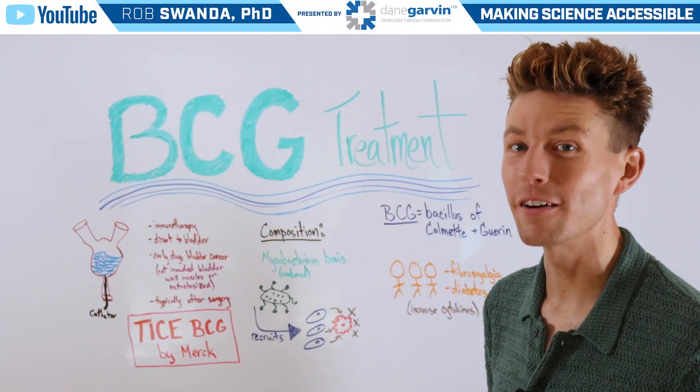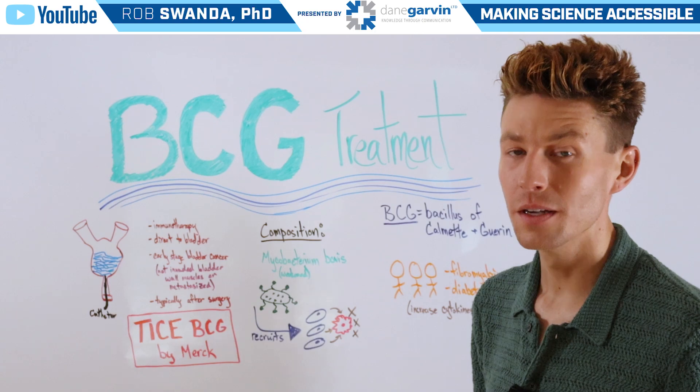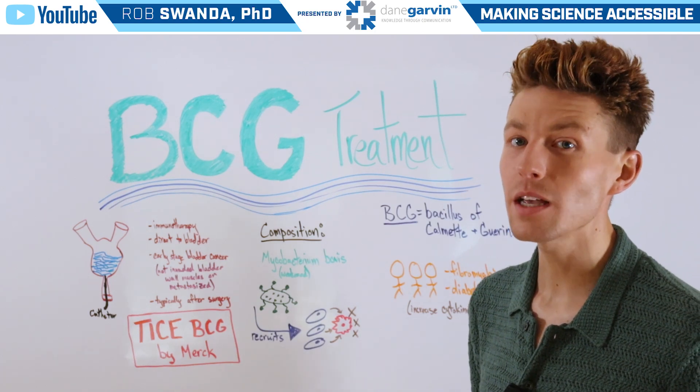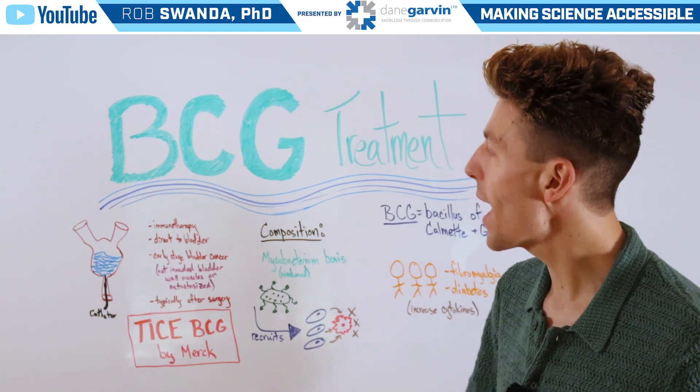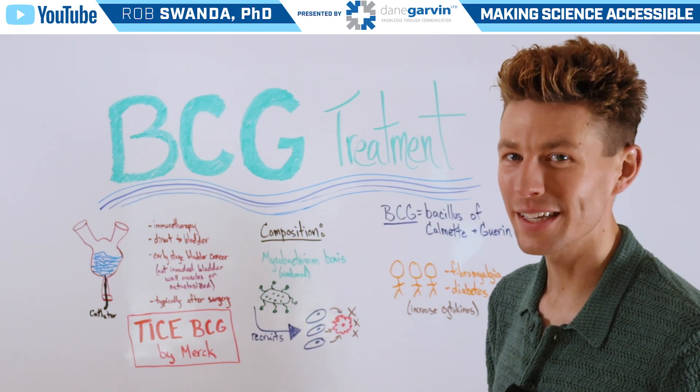Early detection and treatment of bladder cancer is critical for improved outcomes, and one of the main treatments of bladder cancer is known as BCG treatment. So let's break down this therapeutic today.